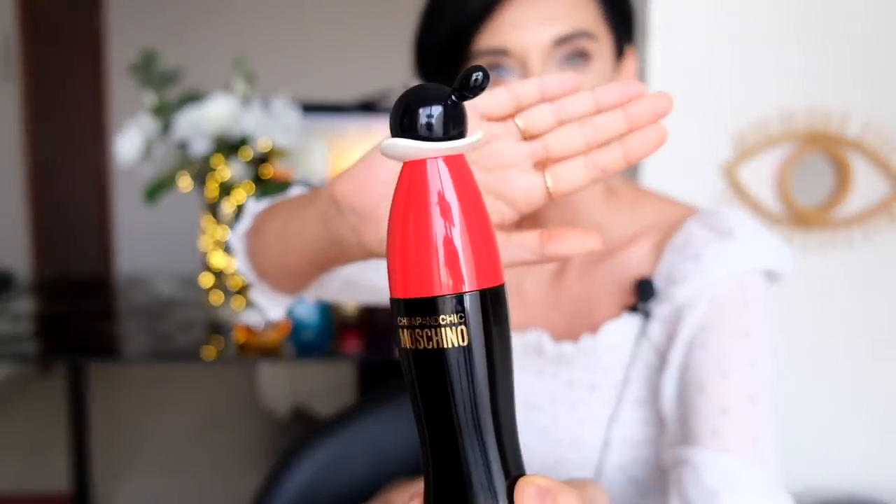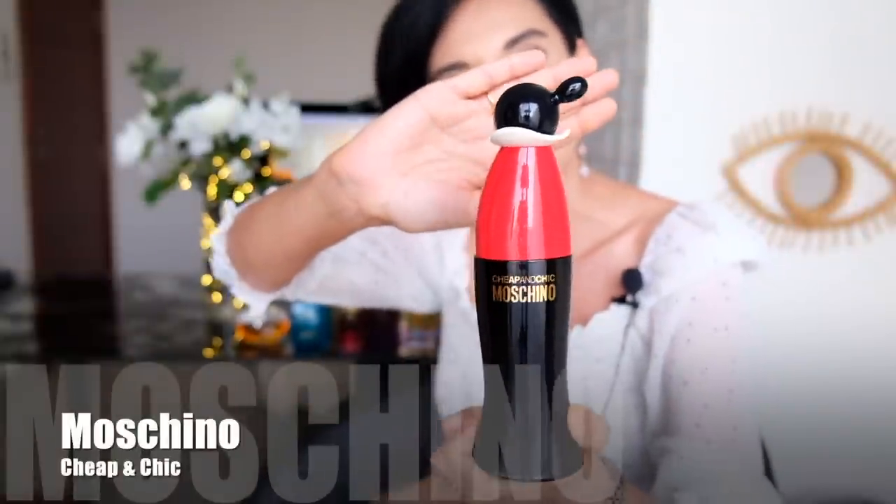The next fragrance is a bit nostalgic — I used to wear it in my early twenties in 2000. It's Moschino Cheap and Chic. I wanted to buy it again for the bottle and the fragrance itself. Unfortunately the fragrance has been reformulated and it only reminds me about 50% of the original DNA.